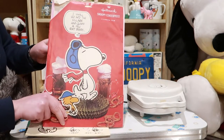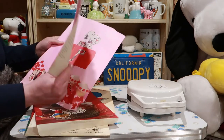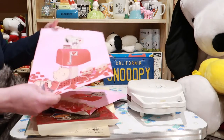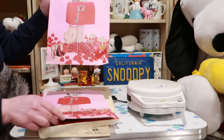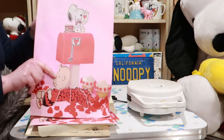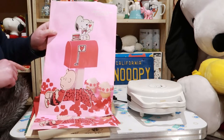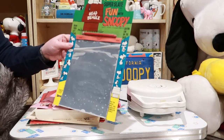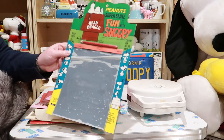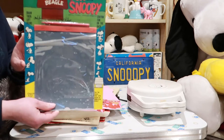Another Snoopy centerpiece — I think this one's empty, but there is a complete unused one here. It's really cute with the little mailbox. Next up we have the Peanuts Super Slate 'Fun with Snoopy' — this is also a Selchow and Righter product. You just don't see these very often.